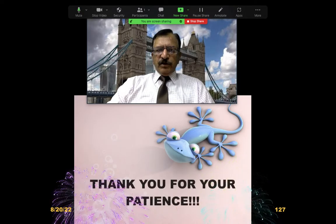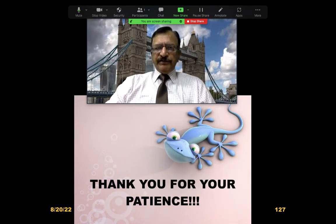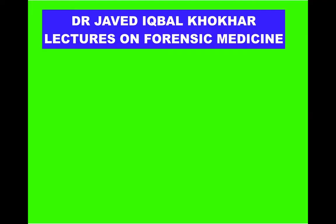Thank you very much. This is all about this lecture. I will continue the asphyxia lecture series in the next lecture. Please subscribe to my channel — Dr. Javed Iqbal Koker Lecture.